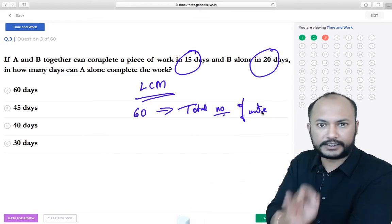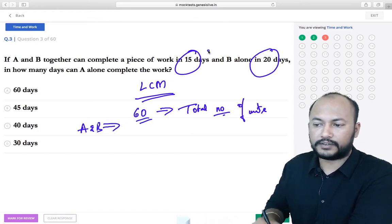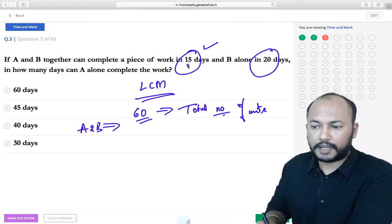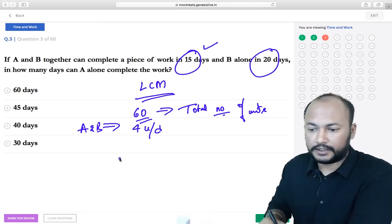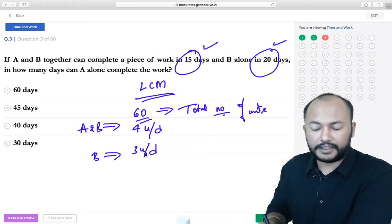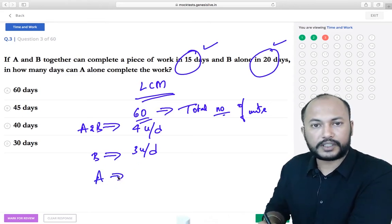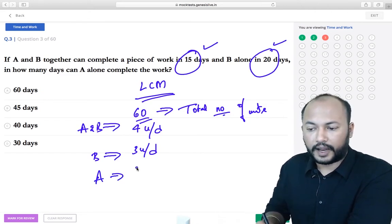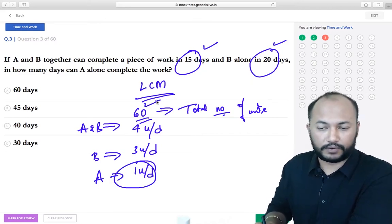With 60 total units: A and B together complete 60/15 = 4 units per day. B completes 60/20 = 3 units per day. So A contributes 4 minus 3 = 1 unit per day. To complete all 60 units, A takes 60 days. This LCM method is simpler than the fraction method because the calculations involve whole numbers.